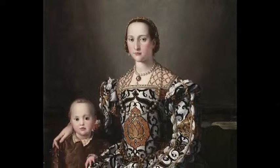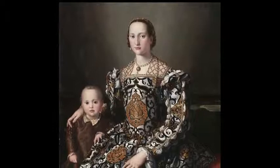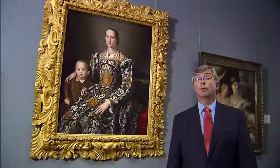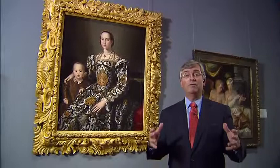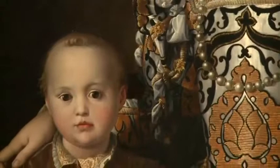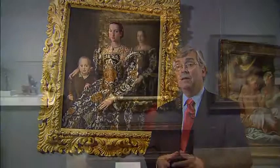Agnolo Bronzino was one of the great portrait painters and the favorite court painter to Cosimo de' Medici. He painted this portrait of Cosimo's wife, Eleonora of Toledo, and her son — whom most people believe is Giovanni — in about 1545. This is a portrait that glorifies the power of the wife of the ruler, and it shows her also as the regal child-bearer. She is holding her arm over the shoulder of her son, Giovanni, and she has this wonderful symbol of the pomegranate.